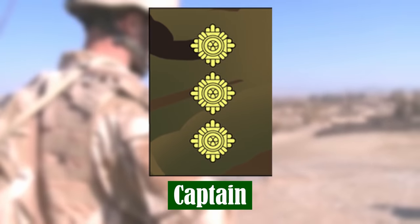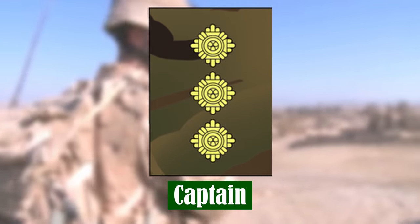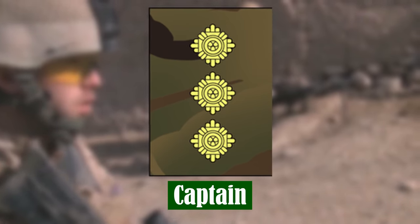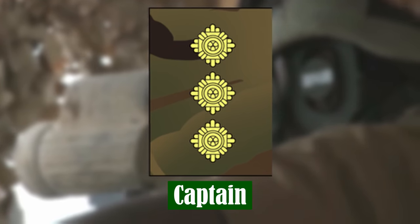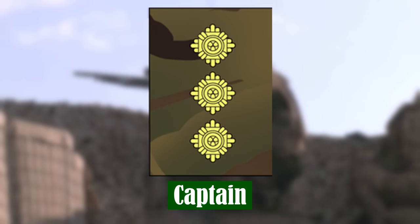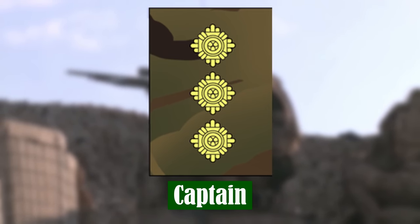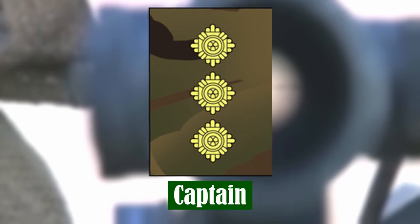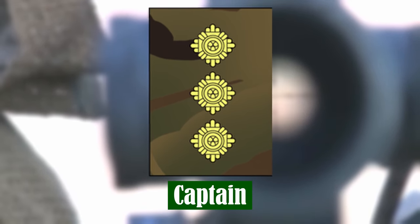Captain. The rank of Captain is typically held for five to ten years. Captains are normally made second in command of a subunit of up to 120 soldiers. They are key players in the planning and decision-making process, with tactical responsibility for operations on the ground, as well as equipment maintenance, logistics support and personnel.